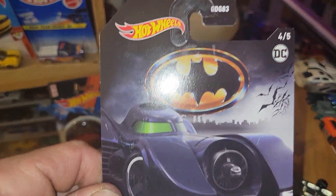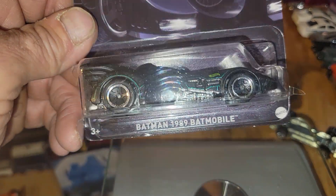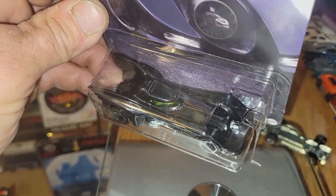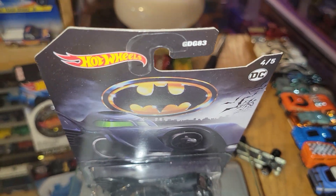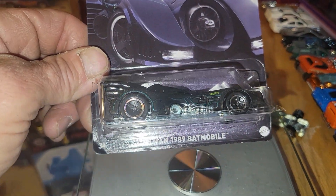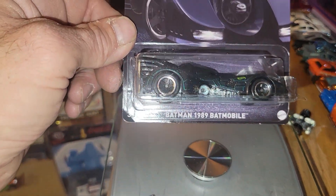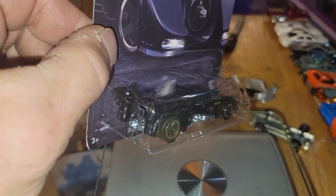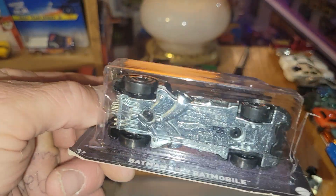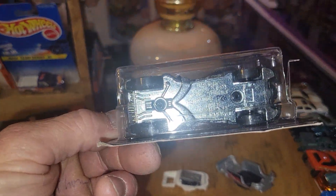And last up but certainly not least — it's going to be the 1989 Batmobile. Very sharp car, weighing in at 37 grams. A character car. I haven't seen any of these run yet, but I know it's a metal base — that's why I picked an extra one up.